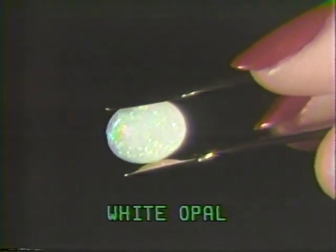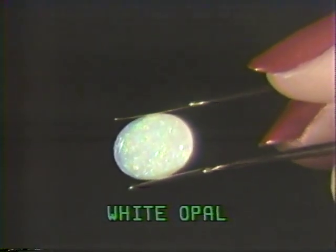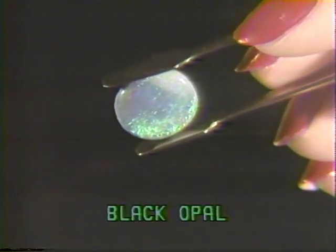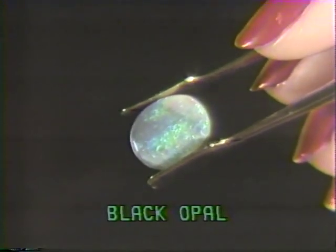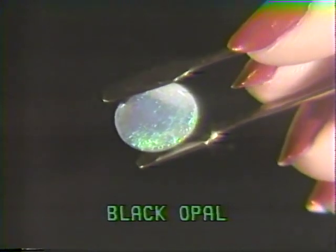White opal is the most common opal seen in jewelry. Its opaque base reflects a fire of blue, pink, and green pastel colors. Black opal is a rare and most expensive variety of opal, recently added to the Sharper Image gemstone collection. Its dark gray or black body has color play of blue, yellow, green, and orange.